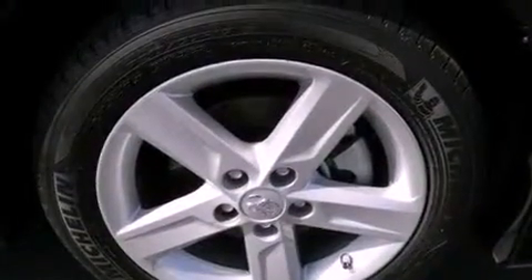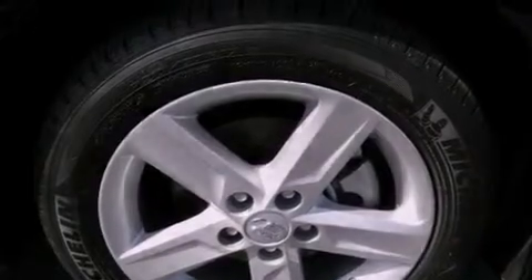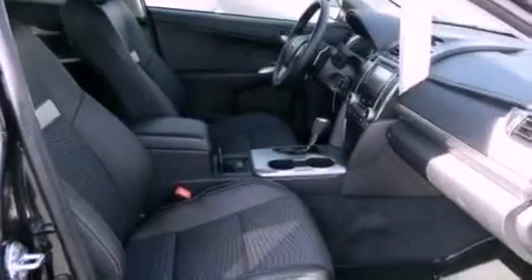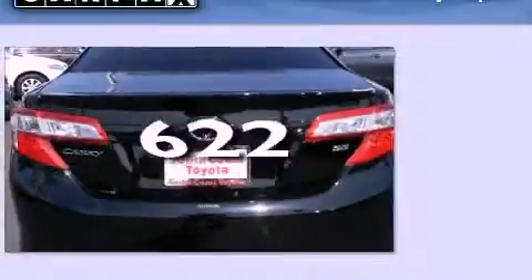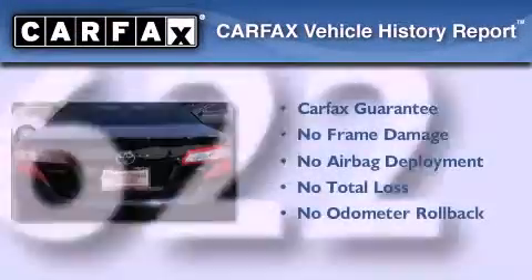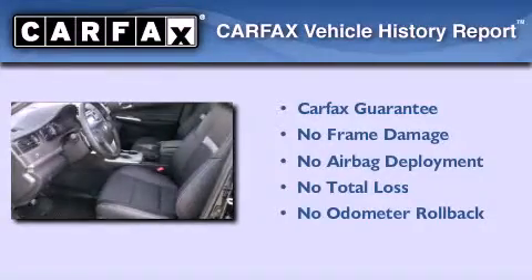Features include traction control and stability control systems, air conditioning, and side impact airbags. This vehicle has less than 1,000 miles. Not to mention that this Toyota qualifies for the Carfax buy-back guarantee.